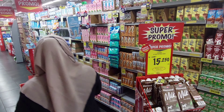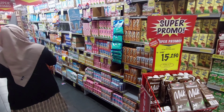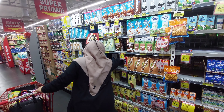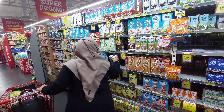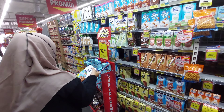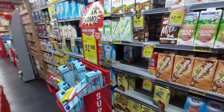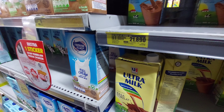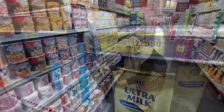Selanjutnya kita pindah lagi ke rak susu. Aku mau cari susu Ultramilk yang coklat, ini biasanya buat aku sarapan sama suami, dicampur sama oats. Harganya Rp21.890, aku ambil satu aja.